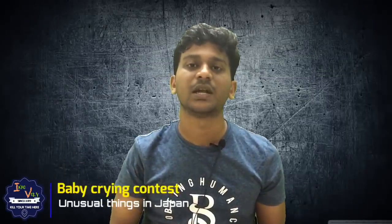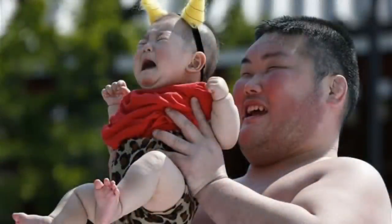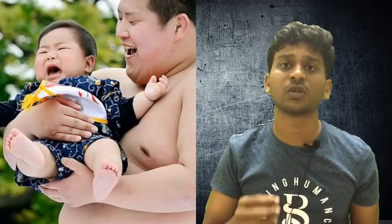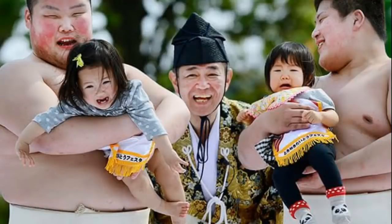Baby crying contest. In Japan, there is a festival where parents participate and compete to make their baby cry. They choose a winner and distribute a huge prize in Japan.